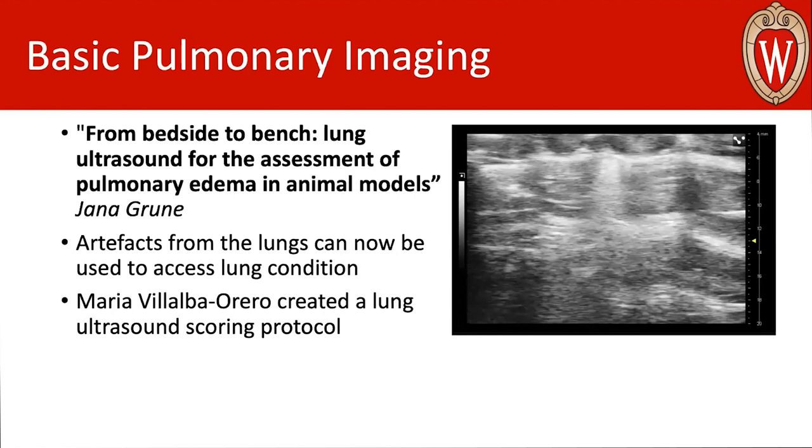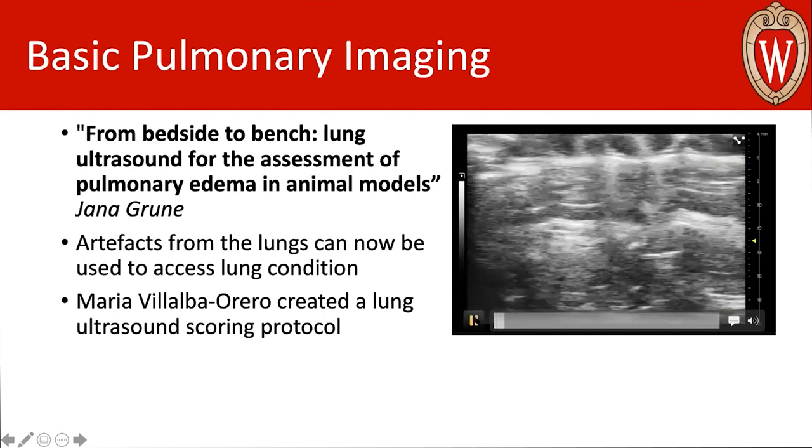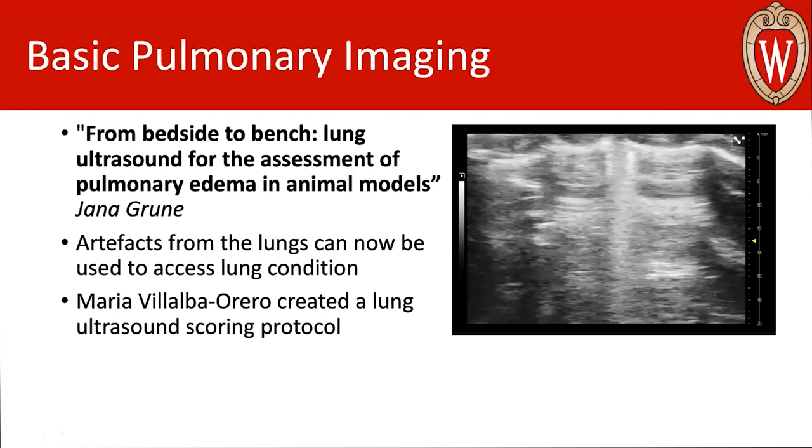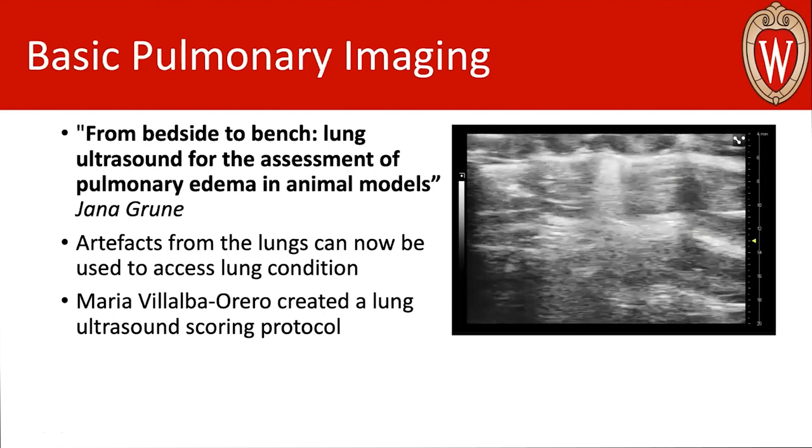Researcher Maria Villalba-Arrero also created a lung ultrasound scoring system. She allowed us to use all of these artifacts to give us a more quantitative approach. It's still somewhat subjective to the viewer, but it does assign numbers to each profile so we can create a scoring that you could see change over time if you had an animal you were applying a treatment to, allowing us to get actual quantifiable data about pulmonary function.